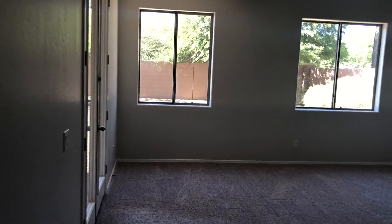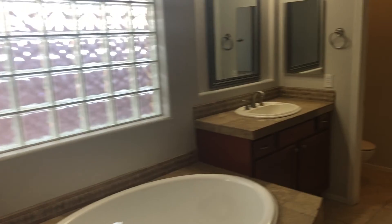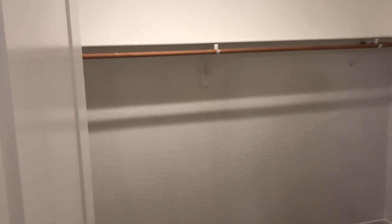And then the master bedroom, which is pretty unique. We'll go upstairs in a minute — there's a loft up there. Huge master bath, another shower, huge walk-in closet.